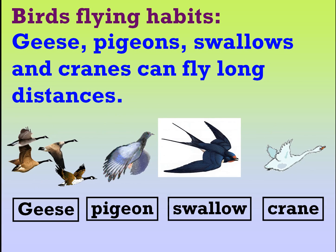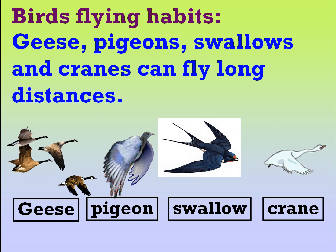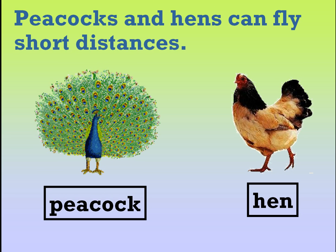Geese, pigeons, swallows and cranes can fly long distances. Peacocks and hens can fly short distances.